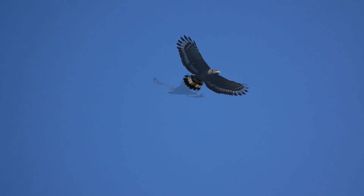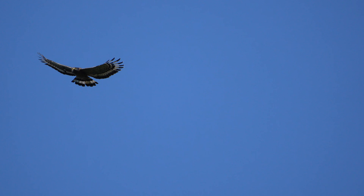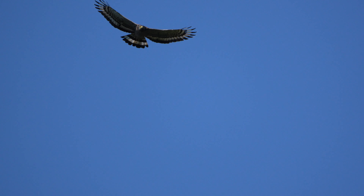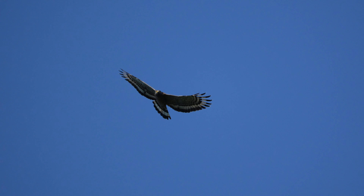In flight, the crested serpent eagle is a sight to behold. With broad wings and a short tail, it soars gracefully through the sky, often emitting a loud high-pitched call that echoes through the forest and open skies. This call is a crucial part of its communication, especially during the breeding season.